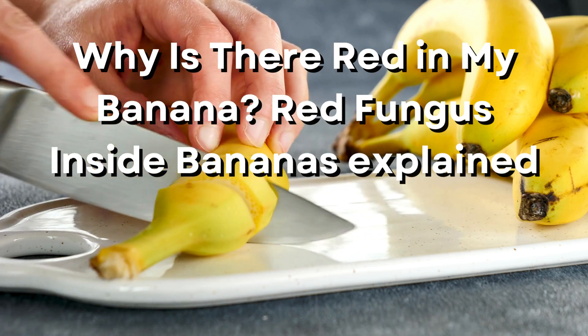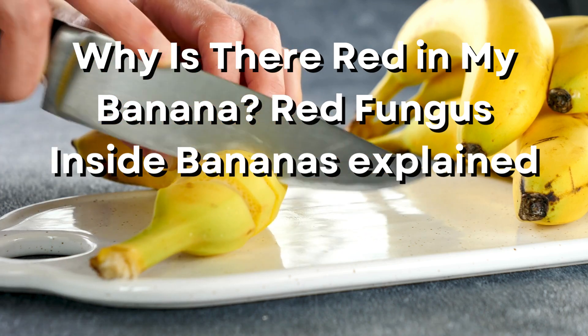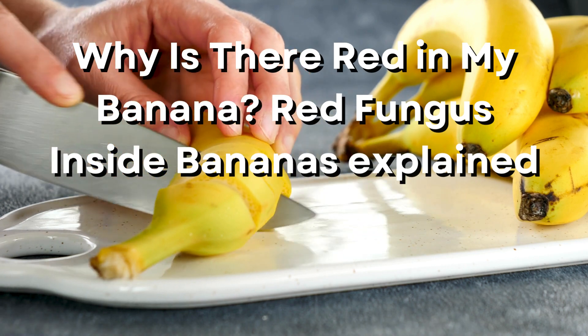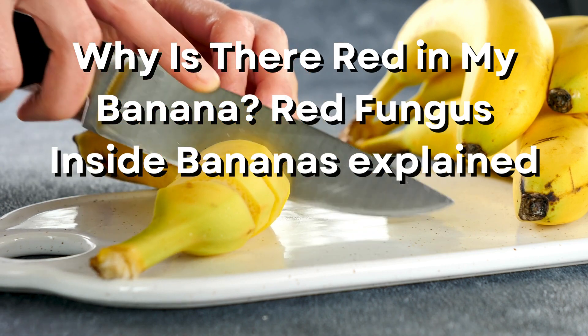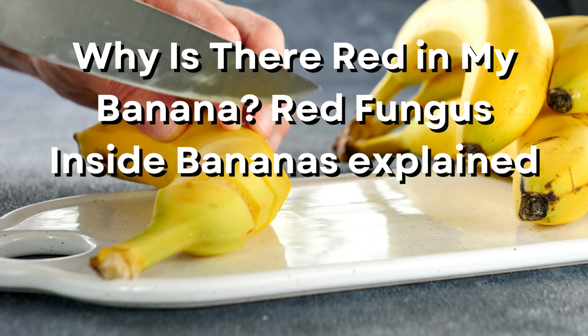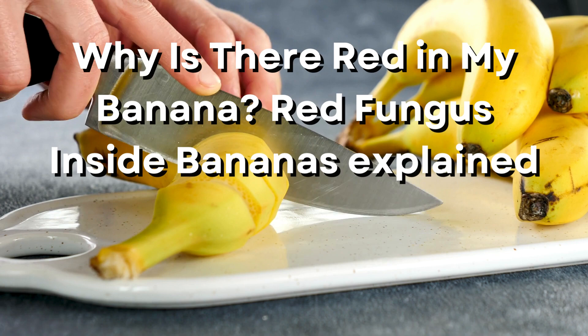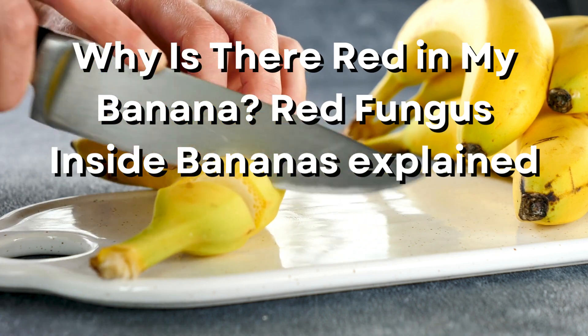Why is there red in my banana? Red fungus inside bananas explained. If you open your banana and see red, it's likely the nigrospora fungal disease. It appears in the center of the banana in a thick red line. The fungus won't make you physically sick if you accidentally eat it. Still, many people find the red appearance unappealing, which makes them queasy.